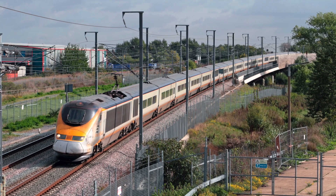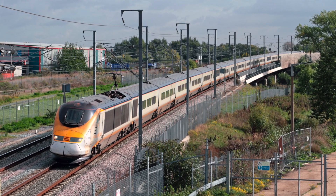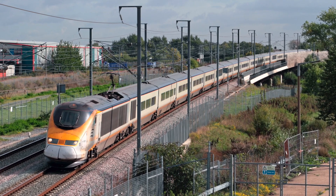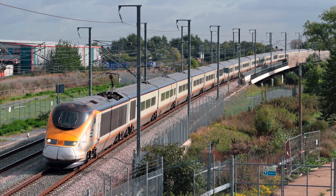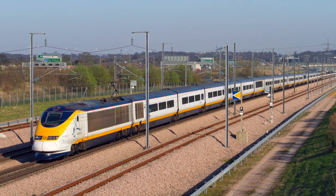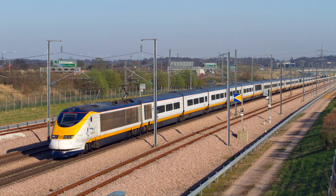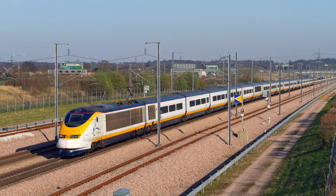They were built between 1992 and 1996 and were constructed at four different locations in the UK, France and Belgium. They are part of the TGV family of trains but built with a smaller cross-section to fit the smaller loading gauge of Britain.